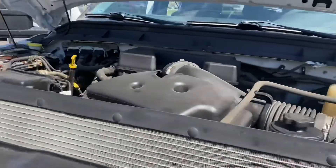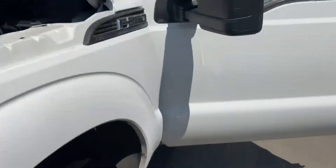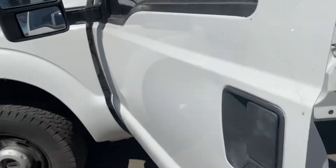Under the hood is that gas 6.2. This is the only other engine option if you don't want the diesel — it's either the 6.7 diesel or the gas 6.2.